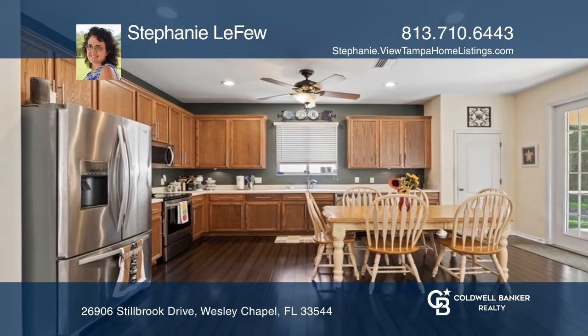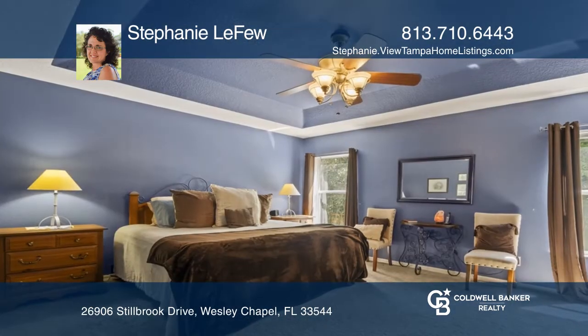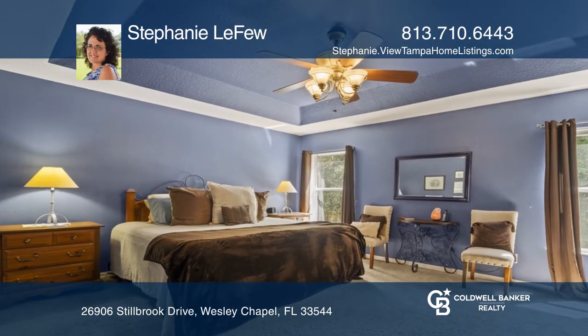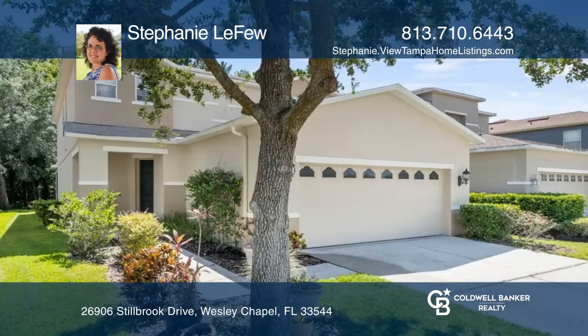It has a spacious kitchen with tons of cabinets, counter space, and an eat-in area. The primary suite boasts a large walk-in closet and bath with a glass-enclosed shower, garden tub, and dual sinks. Call Stephanie with Keys to Castles Group.